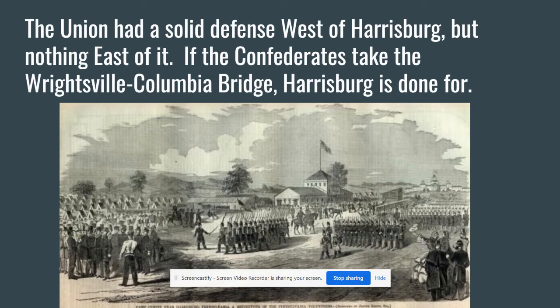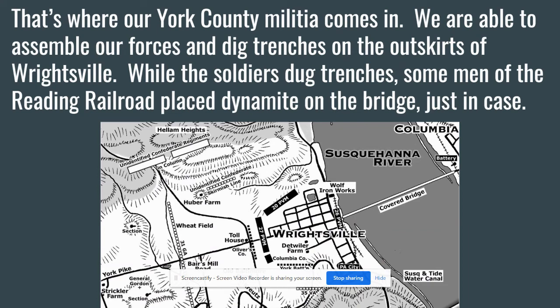The Confederates wanted to cross that bridge because the Union had good defenses west of Harrisburg but nothing to the east. If they could cross the bridge, they'd take Harrisburg easily. The Union force of just over 1,000 men moved back towards Wrightsville. They realized they were pretty weak, so they started digging in and entrenching as quickly as possible. Some railroad men from the Reading Railroad started placing dynamite in different spans of the bridge as a just-in-case measure, so they could blow it up if needed — and the commanding officer gave the go-ahead.